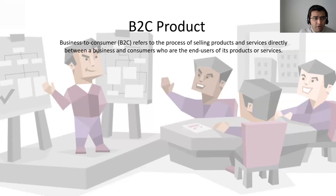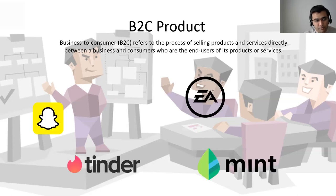When we talk about a B2C product, this is something that most of you would have experienced in your day-to-day life — it really refers to selling products and services directly to consumers. The end users happen to be the recipient of whatever product or services the company may offer. We can think of Snapchat, Electronic Arts with their gaming products, Tinder, or even Mint with their financial products.